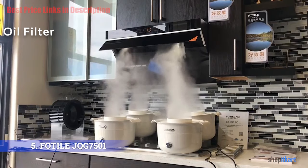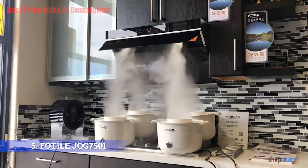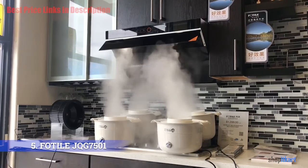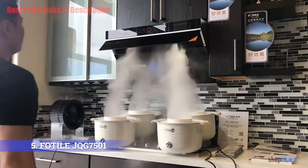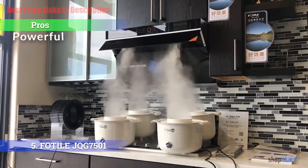The Photo JQG 7501 range hood also has a foldable oil filter which can easily be detached and attached if needed. If you need to clean it, all you have to do is detach it and start cleaning the oil filter.